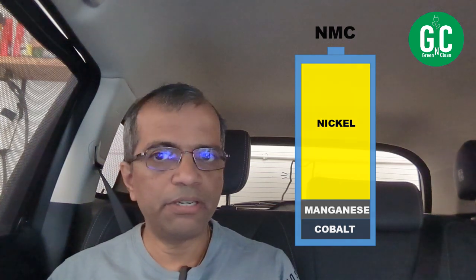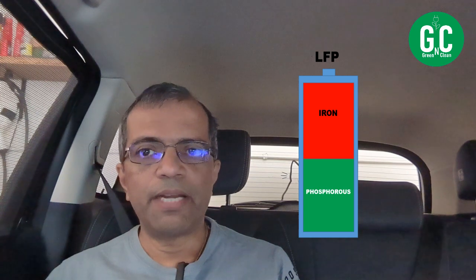In an NMC battery, the cathode is nickel, manganese, and cobalt — roughly eight parts nickel, one part manganese, and one part cobalt. In an LFP battery, LFP stands for lithium iron phosphate (LiFePO₄), meaning equal amounts of iron (Fe) and phosphate (PO₄) are present in the cathode.